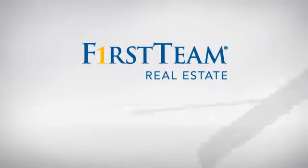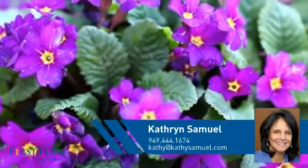At First Team Real Estate, you'll find a wide selection of listings. This video is brought to you by your real estate agent, Catherine.